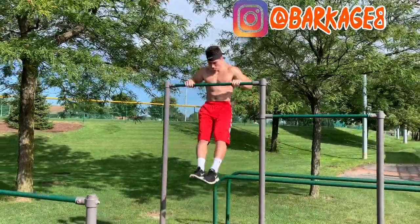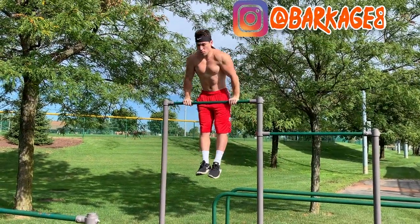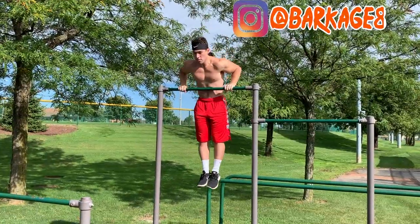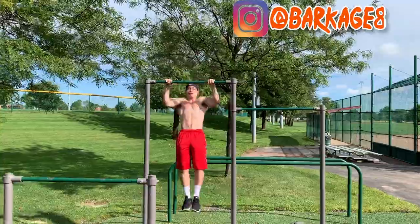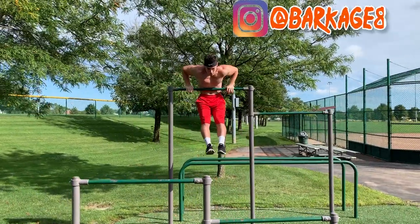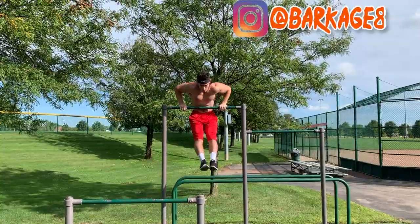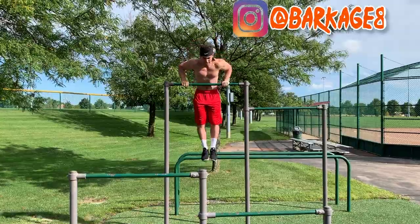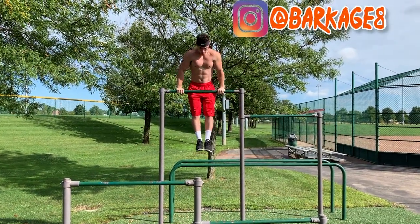Coming in at number four, we have the Muscle Up. The Muscle Up is the quintessential calisthenics move. If you go up to anybody and you tell them that you do calisthenics, they are immediately going to ask you, can you muscle up? After you say yes, they're going to be like, bro, show me — how do you muscle up? It's just such an amazing move. Me and my buddy always love to start with muscle ups because it's just a great way to get hyped up for a workout, and we use that momentum to carry us through the rest of the workout.